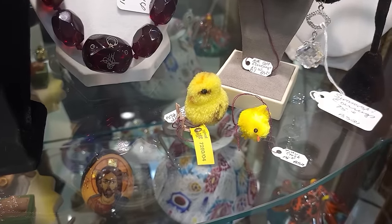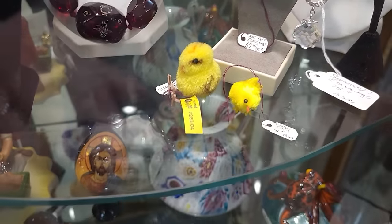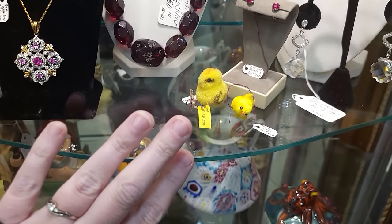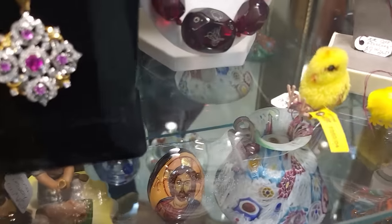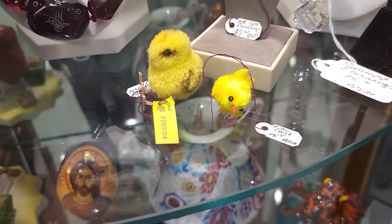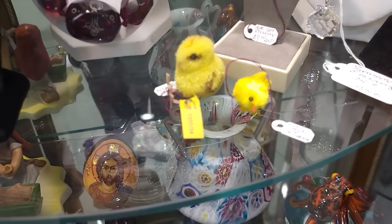Look at this teeniest tiniest Steiff chick — I don't know how to tell you how small it is, it's so tiny. I don't think I've ever seen one that small and they've got $50 on it. The little chick next to it appears to be $15.